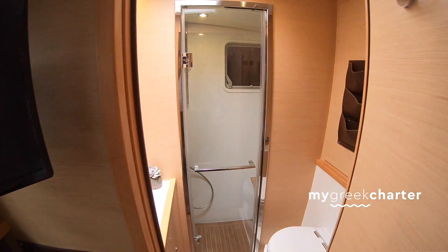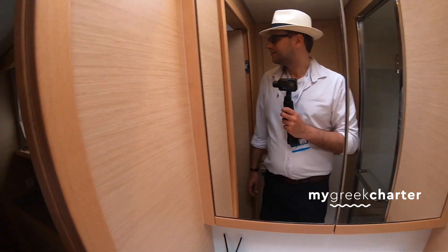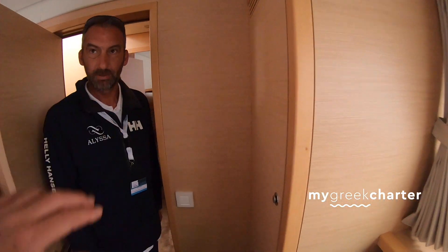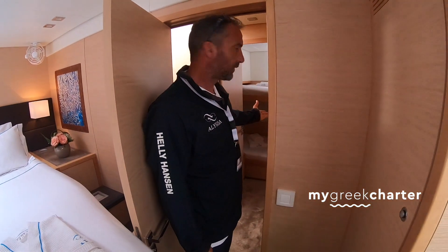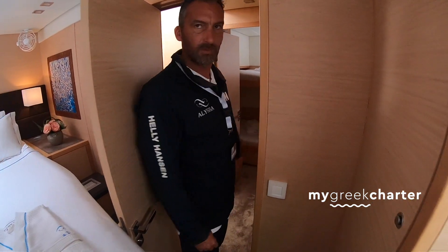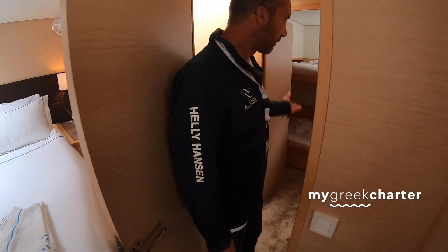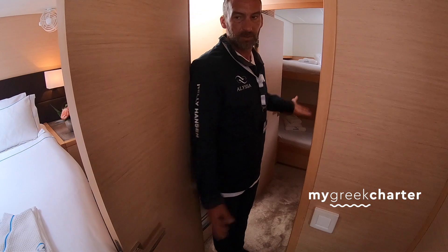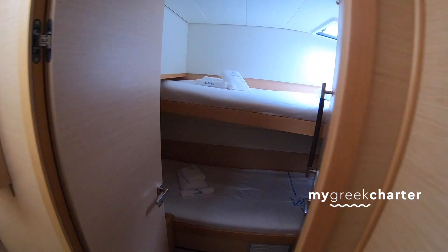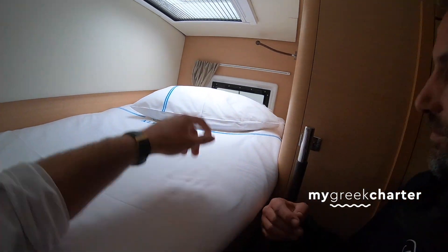This setup would be good for parents and kids if needed. It's also suitable for adults, but most of the time it's used as a children's cabin. If there is some issue — if they're crying or something — families love this setup. And the children love it. I do like the little window — you can lie in the bed and look outside. Quite nice.